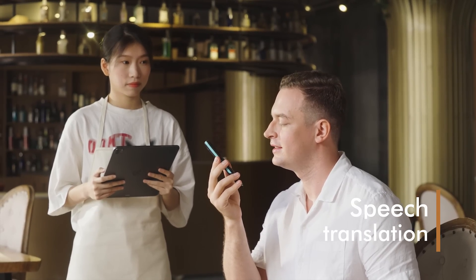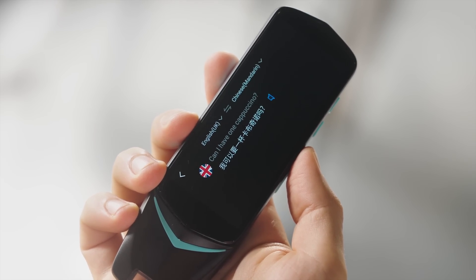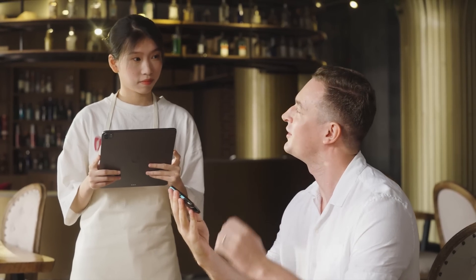Can I have one cappuccino, please? Do you need anything else? No, thank you.